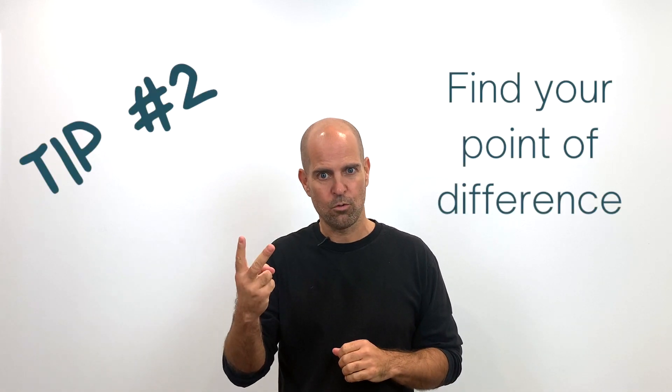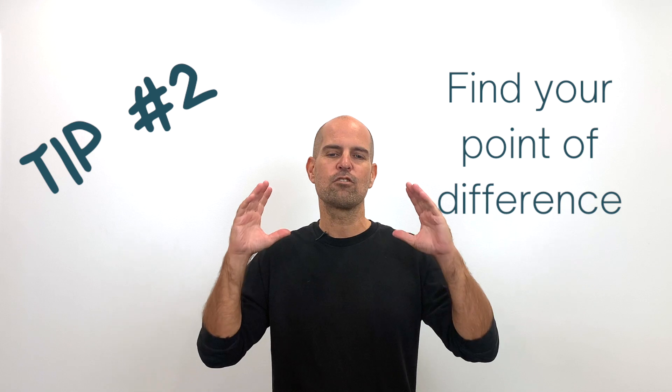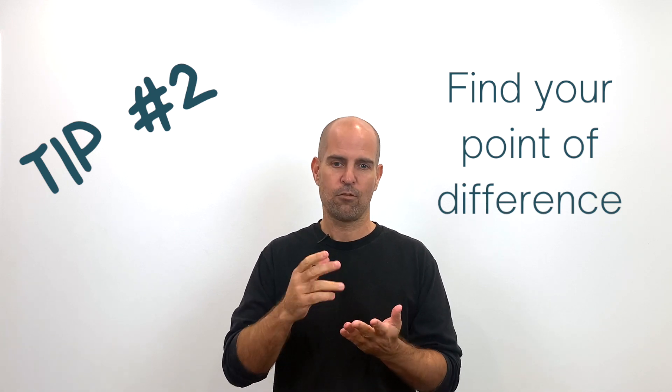Number two is differentiate your practice. If you're just like everybody else, it's hard to differentiate yourself. But you can — if you're in a big clinic, maybe you have reception staff answering phones all the time. Maybe if you're a solo practitioner, it's the equipment you use, or maybe it's the hours you're open. There's a wide range of ways to do it. The most important thing is to look at what you're providing as a practitioner.